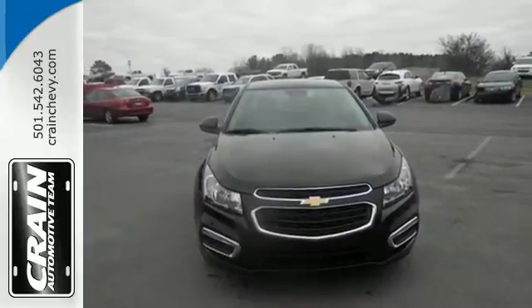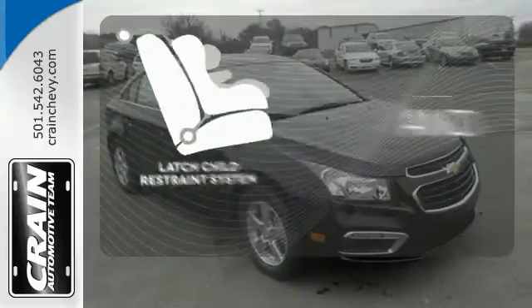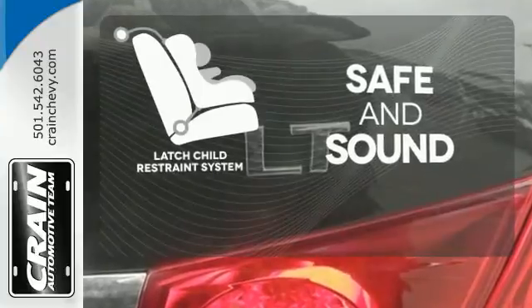With StabiliTrak and 10 standard airbags, prevention and protection go hand-in-hand. Keep your most precious cargo safe with a latch restraint system.